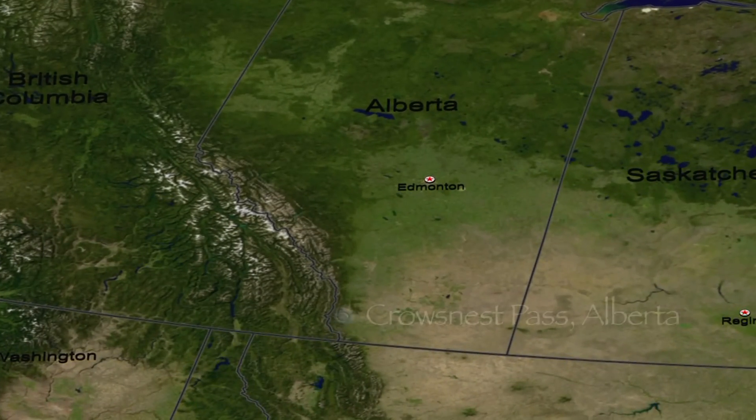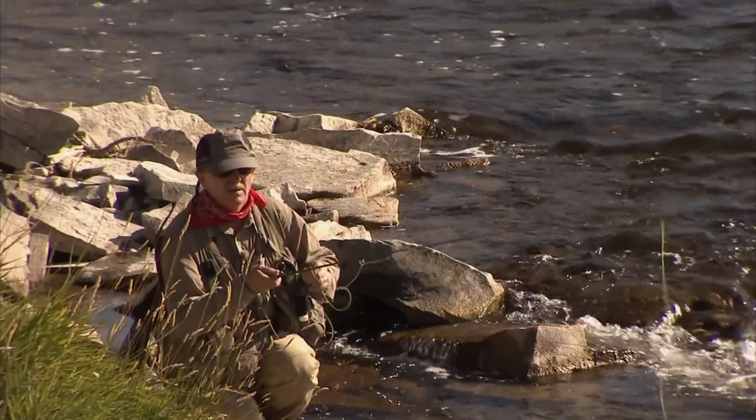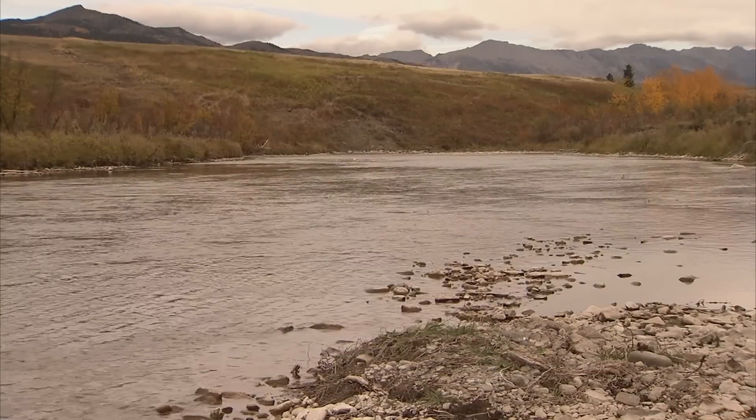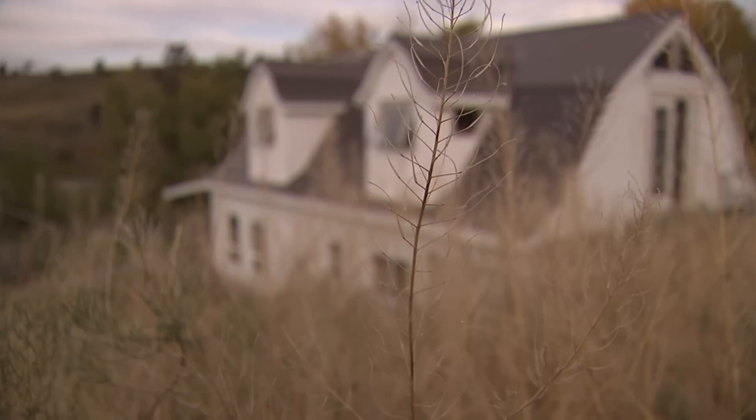On today's show the New Fly Fisher crew is fishing the Crow's Nest River in southwestern Alberta. Joining me today is Vic Bergman, owner of the Crow's Nest Angler located in Bellevue, Alberta. The Crow, as it is affectionately known, is one of the most accessible, user-friendly trout streams in the country.